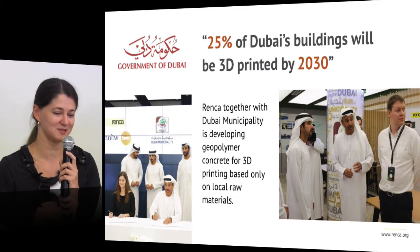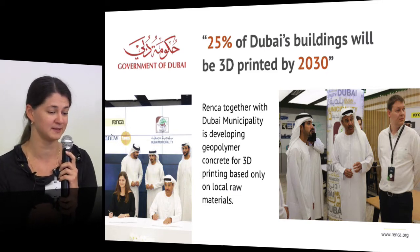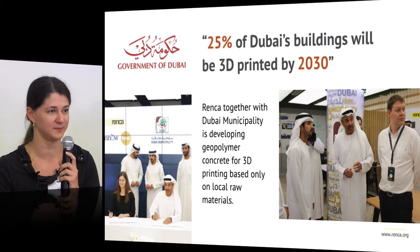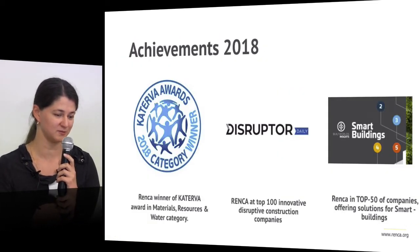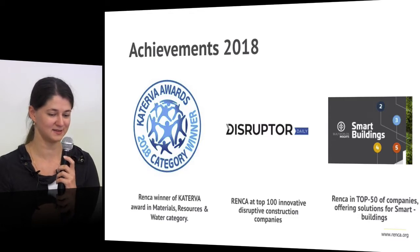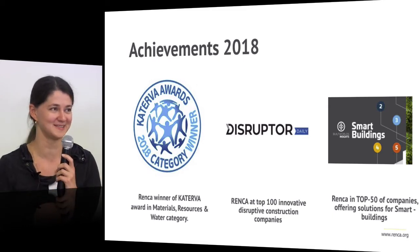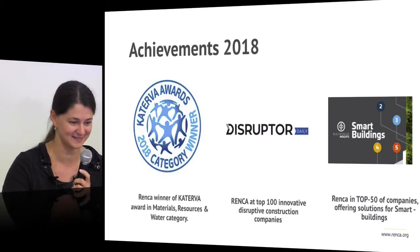In the last two years we have signed an MOU with Dubai Municipality to provide a material based on local materials for Dubai — 100% based on local materials as they require. We have also been chosen for the Katara Awards as a winner in the category for materials resources, and we are in the top 100 and top 50 companies. These achievements came to us without us seeking them — we had no time for that, but we are very grateful.